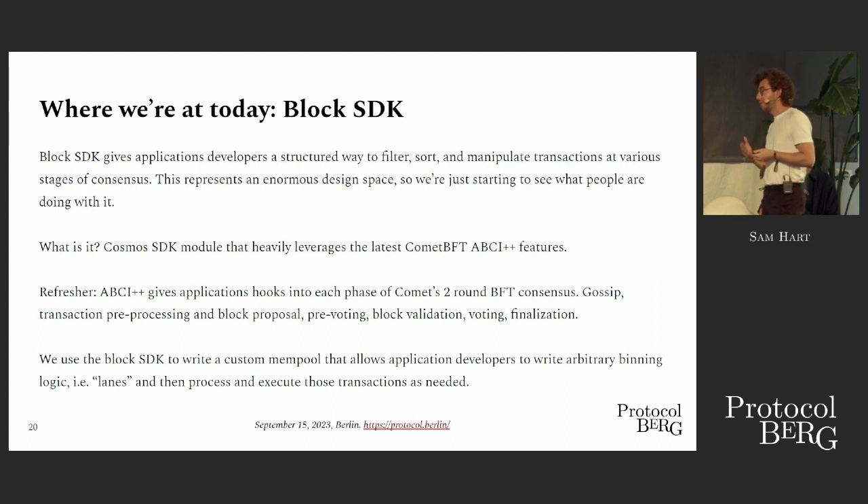If you're going to be building a Cosmos application, one of the reasons you might do that is because you want to mess with consensus itself in some way, or have your application intimately married to the consensus protocol. So we build this utility that allows the transaction supply chain to be closely linked with the consensus protocol.